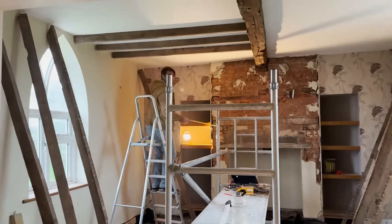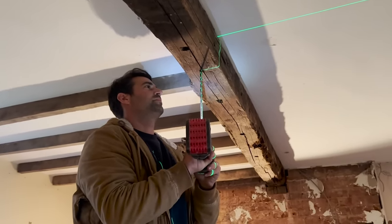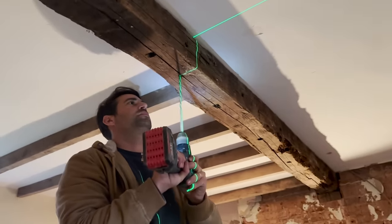It's starting to look very cottagey. The old light was right in the center here, so now we're going to drill a hole right the way through the beam so we have our lights.